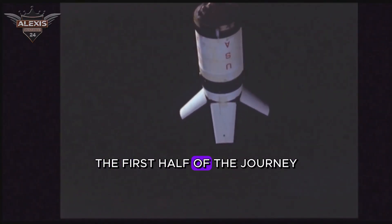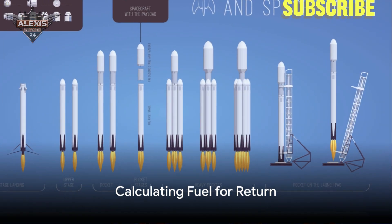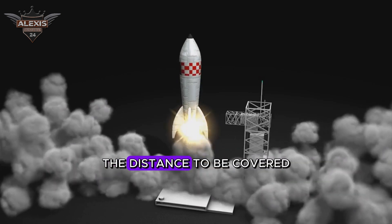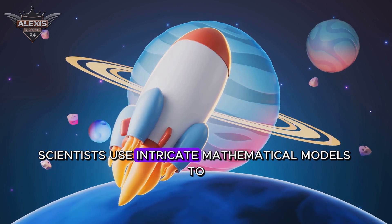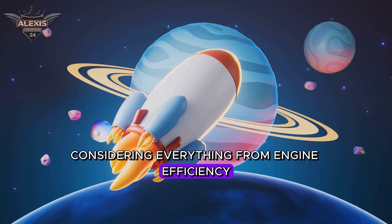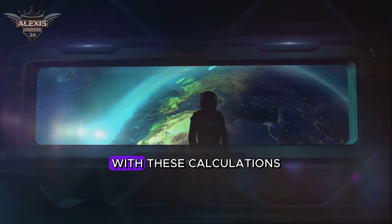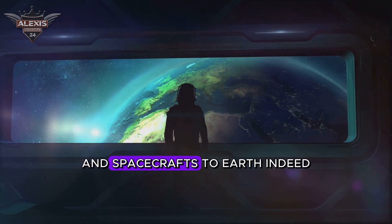Reaching outer space is only the first half of the journey. How do we calculate the fuel needed for a safe return to Earth? It's a complex equation, factoring in the craft's weight, the distance to be covered, and the gravitational pull of celestial bodies. Scientists use intricate mathematical models to estimate fuel consumption, considering everything from engine efficiency to the effects of space weather. Accuracy here is paramount — it's not just about reaching the stars but also about coming home. With these calculations, we can ensure the safe return of astronauts and spacecrafts to Earth.